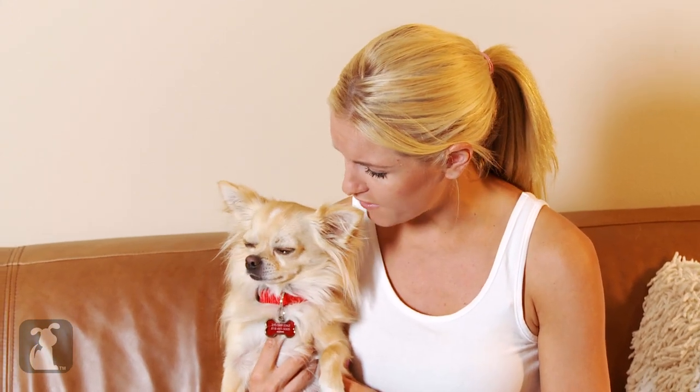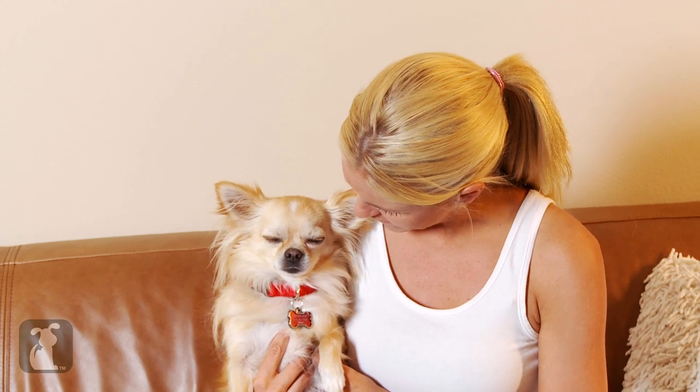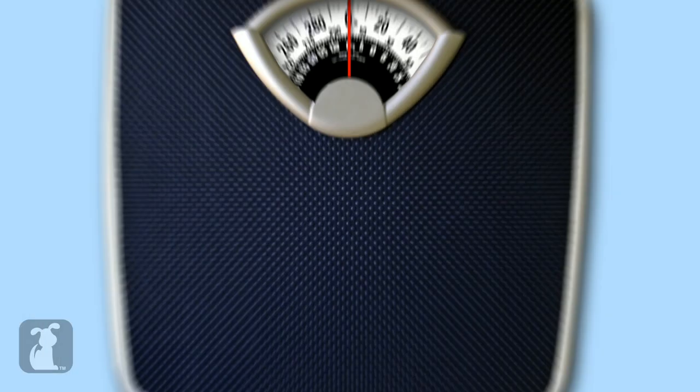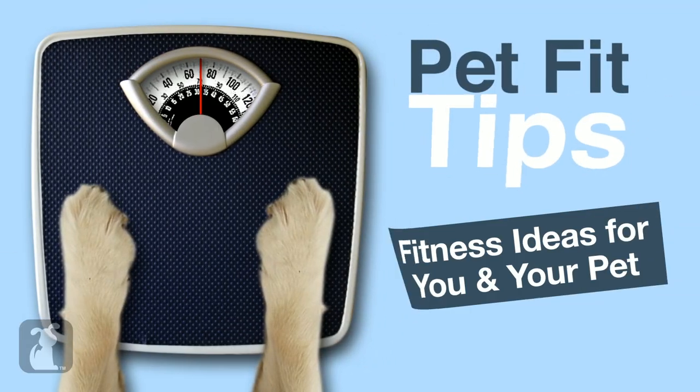I'm tired of the old treadmill life. We still need to keep active. Do you have any ideas, Alfie? Great idea, Alfie! Dancing! Let's get pet fit.